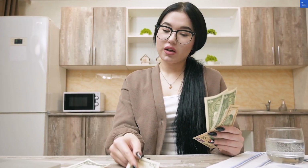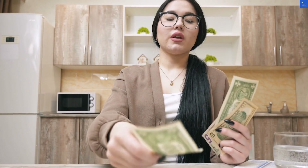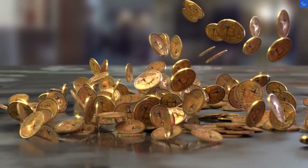Now let's weigh in on value for money. If you're looking to borrow cash, you want to know you're getting a good deal. With those hidden fees lurking around, I'd say they deserve a score of 4 out of 10 in this category.